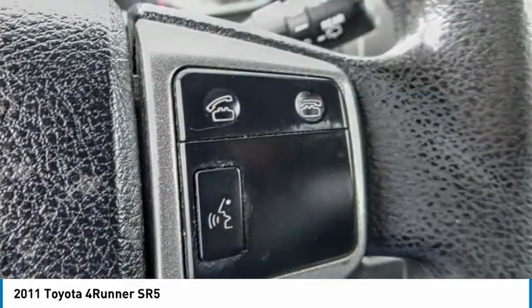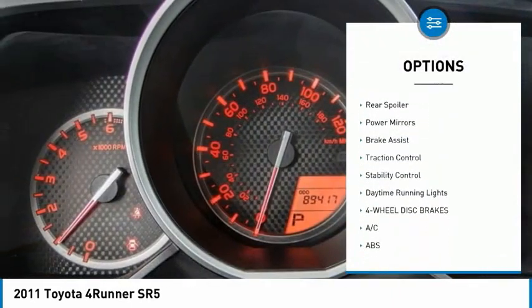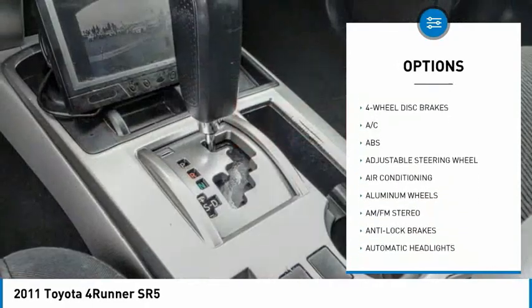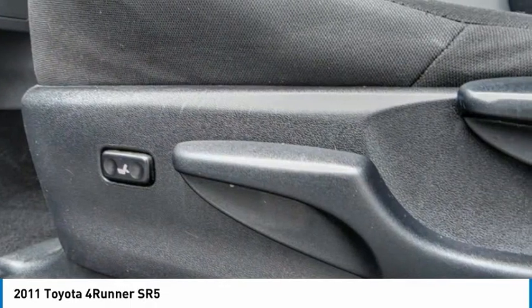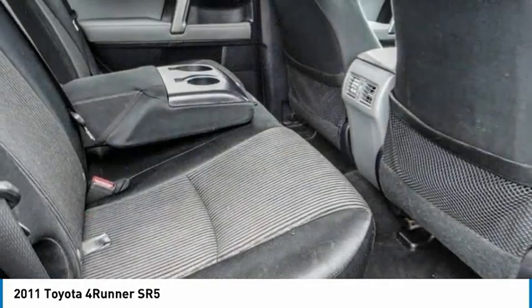Here are some of this vehicle's great options: tire pressure monitor, tow hitch, heated mirrors, aluminum wheels, rear spoiler, power mirrors, brake assist, traction control, stability control, and daytime running lights. Wouldn't you look great in this vehicle? Stop in today and see for yourself.